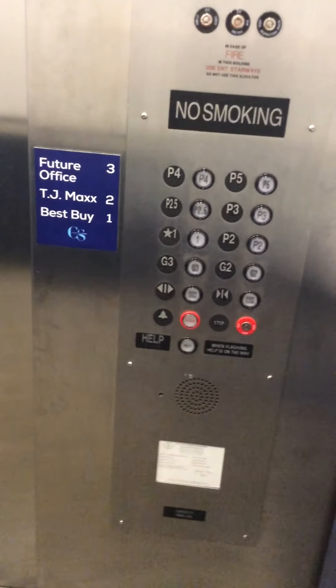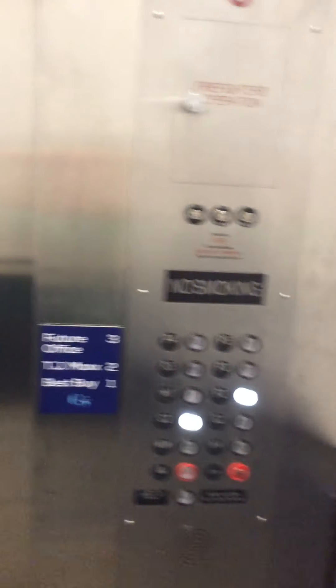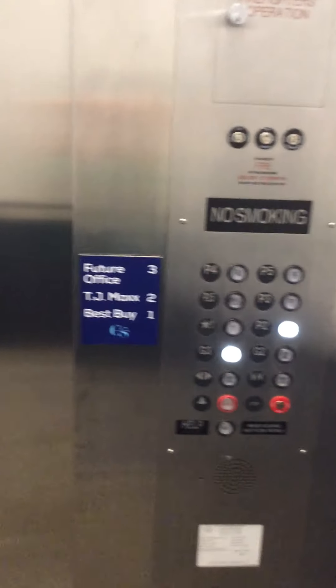Here we are at P5. Just ring the bell. Back down. We're going to stop at a few floors so you could see — we're going to get to one on the other elevator.